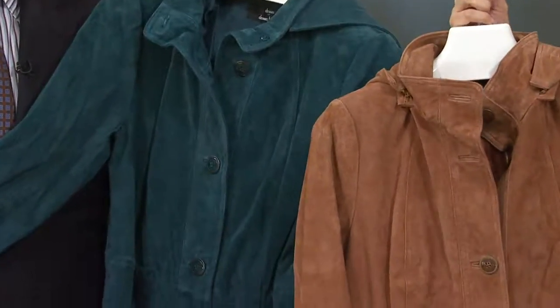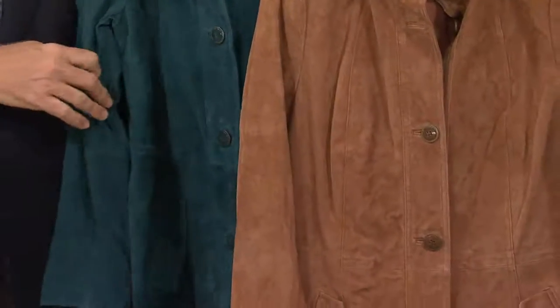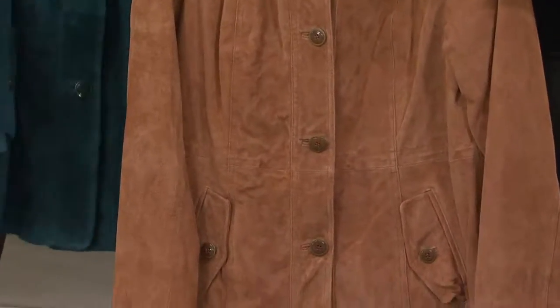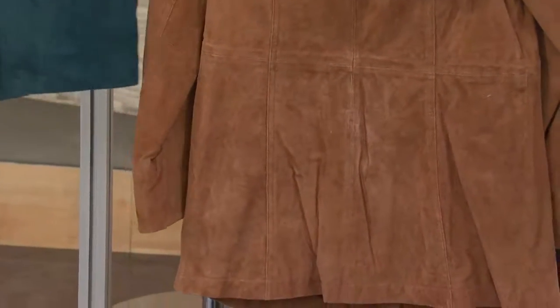It doesn't get better. It has become a thing that everyone knows. We are getting calls from every major designer around the country and Europe asking, can we buy your washable suede? Because we have figured out a process that no one else can. And we keep bringing you new and inventive styles.